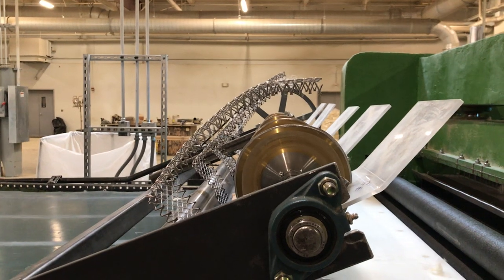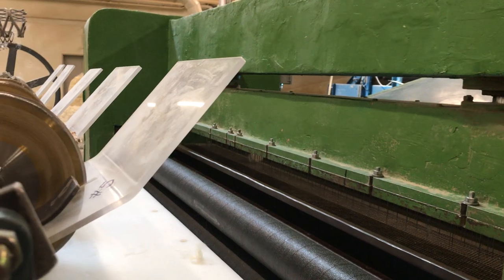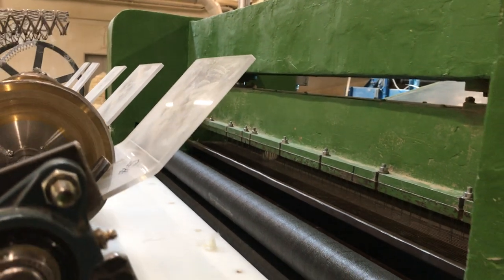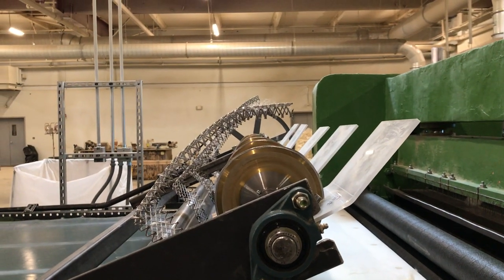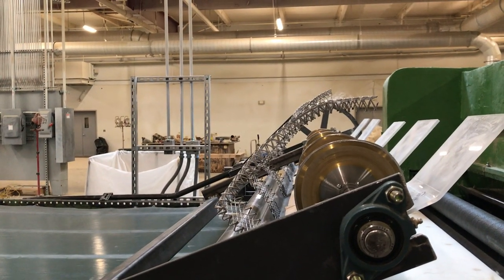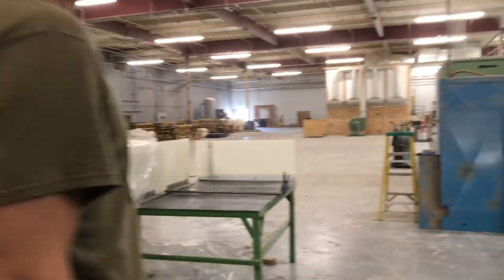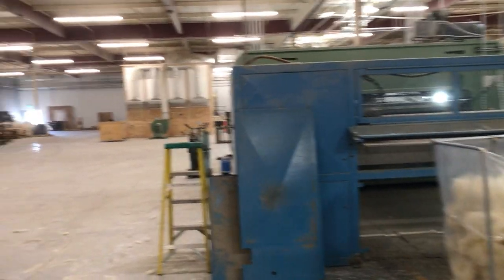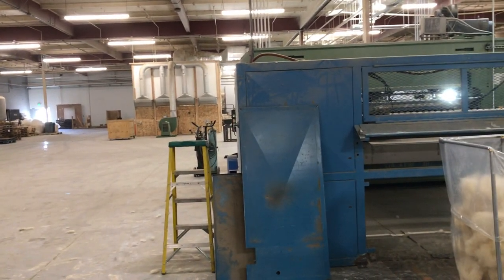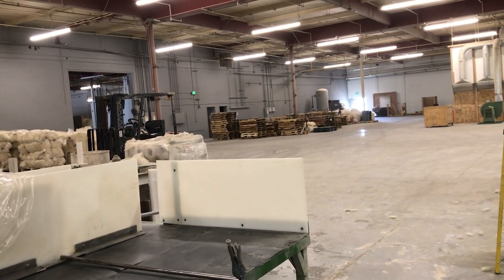We modified this machine — it was originally meant for needle punching other fibers, but because of the specific material we're working with we had to adapt it. Then it goes to the guillotine, which cuts it with hydraulic pressure into sections — 24 inches wide or 16 inches wide, depending on framing. We make R20, R13, and R7 bats. Loose fill is R4.3 per inch. We're still manually bagging at this stage and we'll progress as we grow.